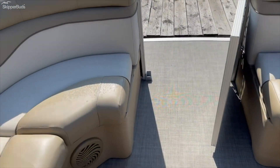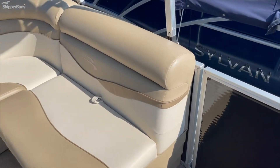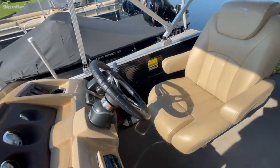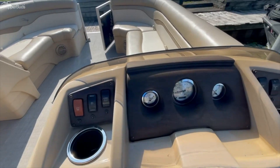The shorter lounge on the other side is looking good too — no issues in the vinyl at all. There's a nice little L-shaped lounger here with a table, and the captain's helm is right here — pretty nice, easy layout.